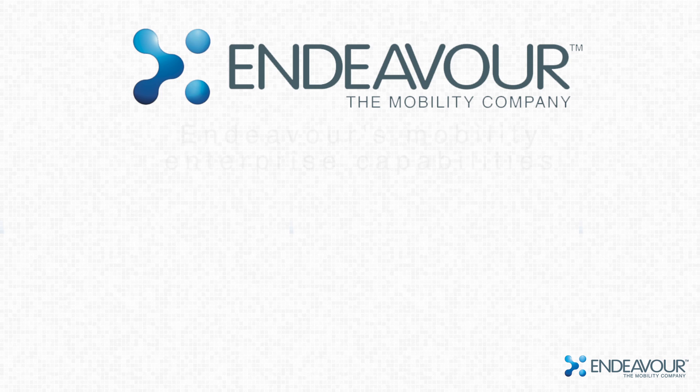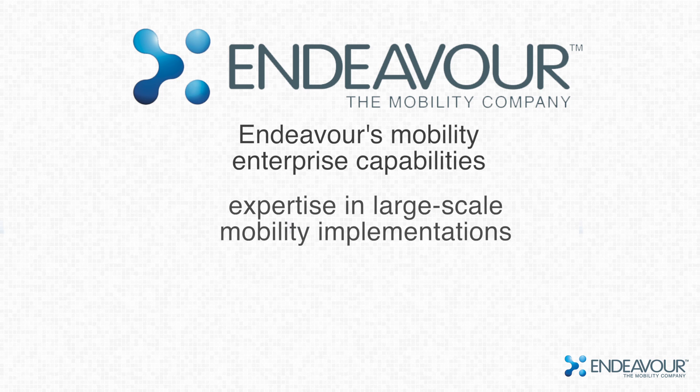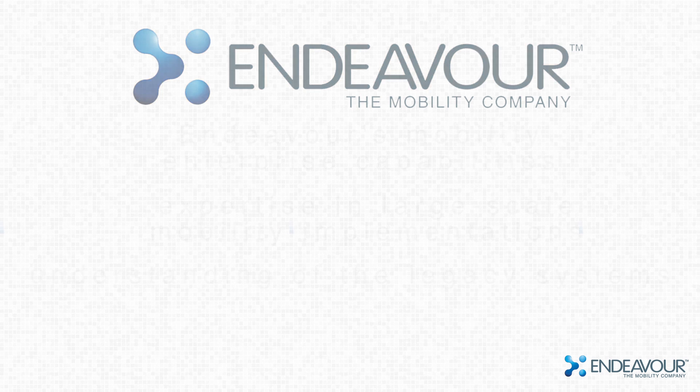iStar's iPad solution showcases Endeavor's enterprise mobility capabilities, illustrating their expertise in large-scale enterprise mobility implementations, adherence to enterprise standards, and understanding of the legacy systems inherent in an enterprise.